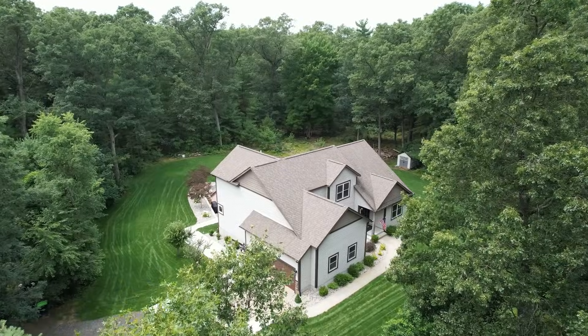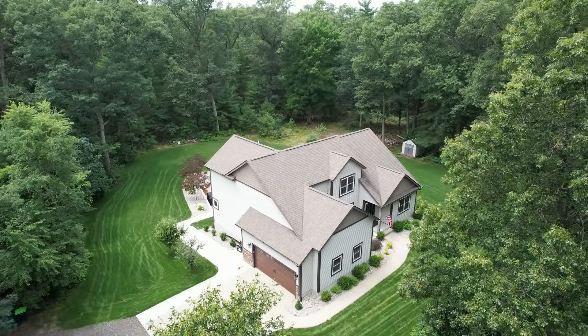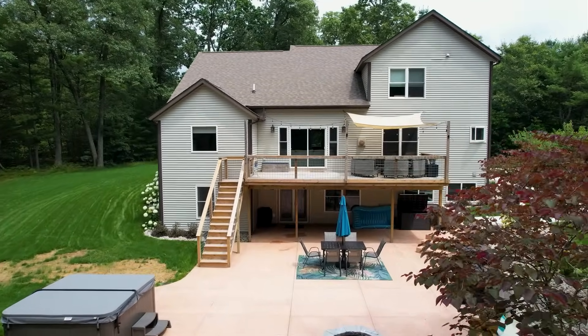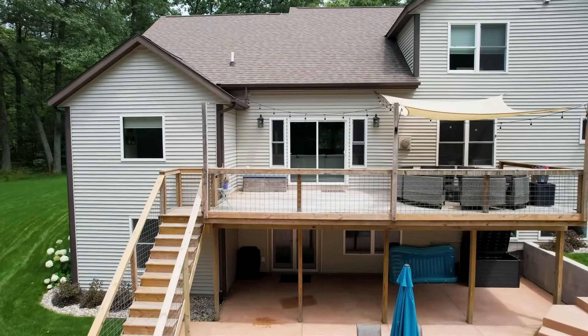If you are looking for a custom-built home right here close to West Lake in Twin Lake, Michigan, this is the home for you. Inside, you're going to find four bedrooms, three and a half bathrooms, a finished walkout basement, and an amazing patio that will suit all of your entertainment needs.